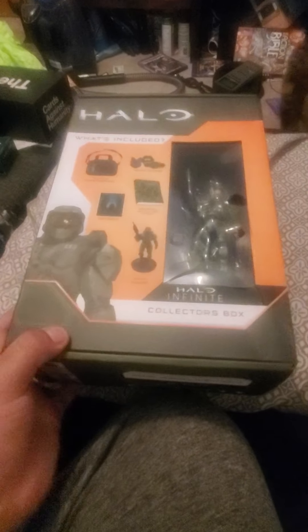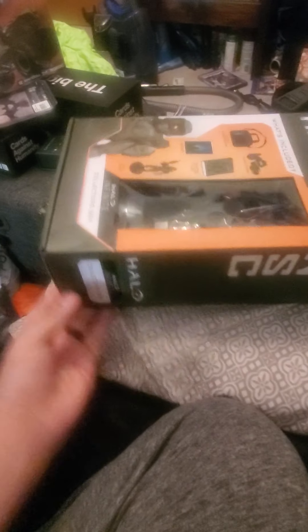I'm going to go ahead and open it for y'all. It's going to be hard with one hand as always — oh, maybe not. Easy. Of course, you get the statue of Master Chief.